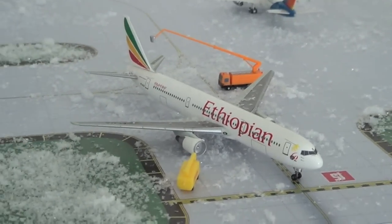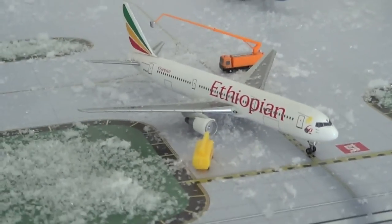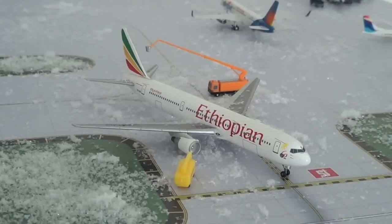Hey, what's up you guys? It's GeminiJets333 and today I have an airport update. This update will be for the month of December. This has 9 new planes in it from Christmas. So let's get started.